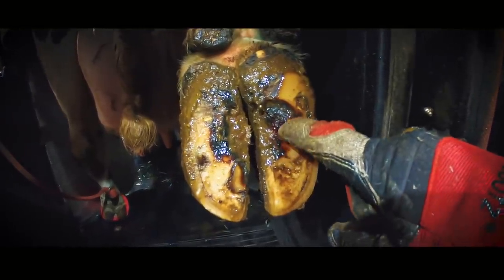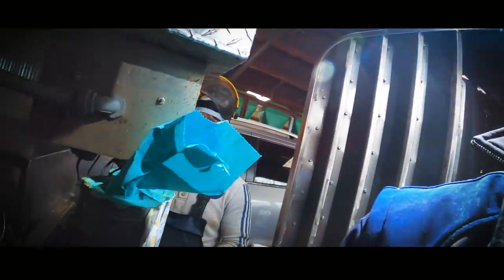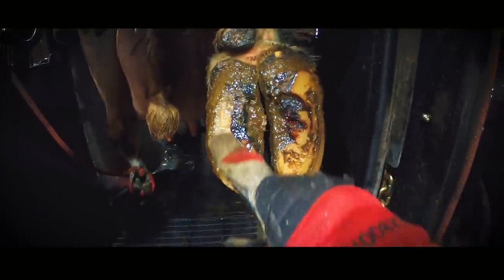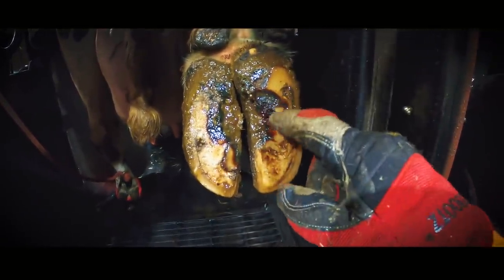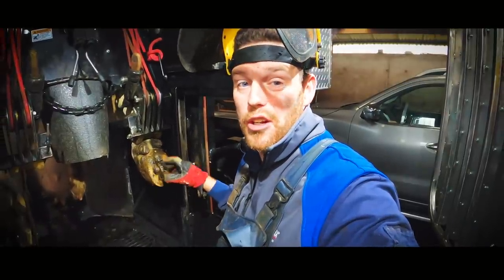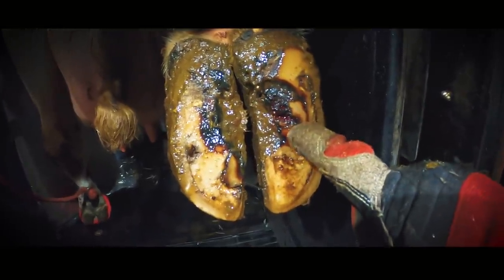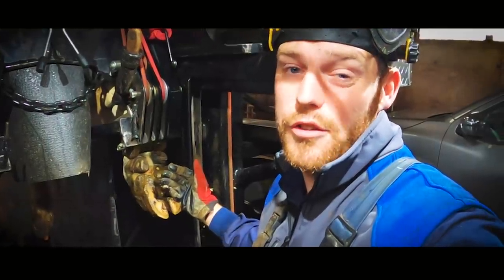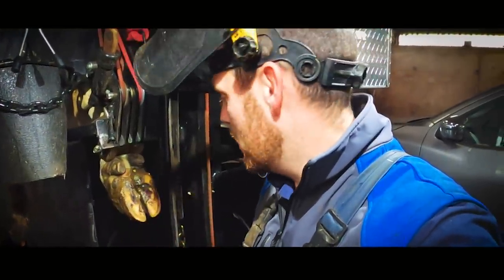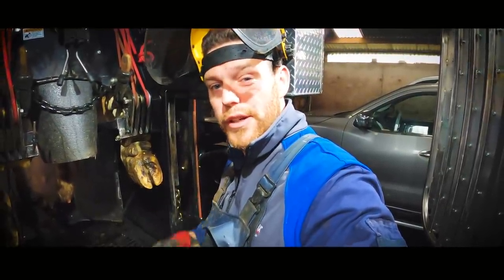This cow has also got an ulcer on this side, so straight away I'm going to ask Craig for a block to take the weight completely off that ulcer. The reason I know I'll need a block is this inside claw is already too low, so we won't be able to take enough height off the outer claw to get all the weight on the inner claw. I'm going to trim this up, trim out the ulcer, and Craig's going to take more height off.